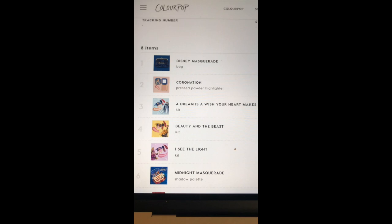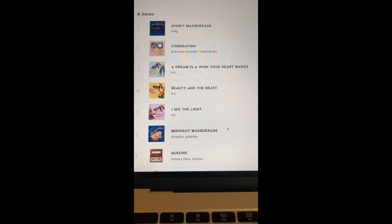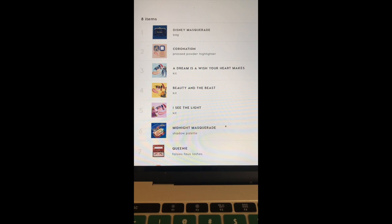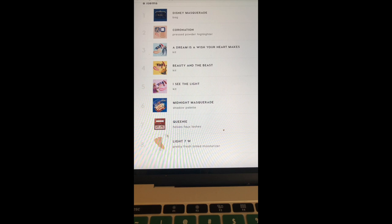We're going to unbox it, do some first impressions, first looks, and some swatching. I got this really cute makeup bag. I got the Aurora Coronation pressed powder highlighter, the Cinderella kit with a highlighter and a new formula lipstick, the Beauty and the Beast kit with a blush and lipstick, and the Rapunzel 'I See the Light' kit with a powdered blush and a lipstick. I also got the Moonlight Masquerade palette.